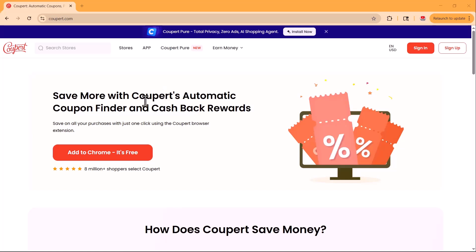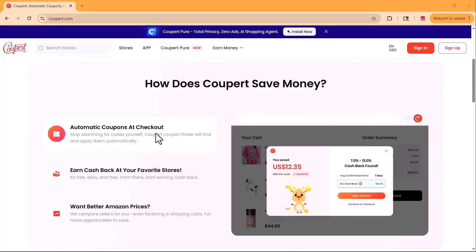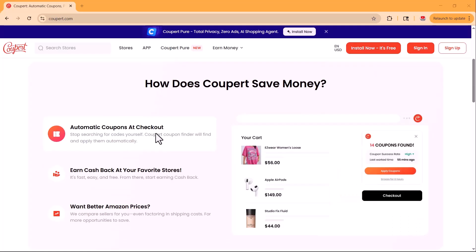Hi guys, welcome back to my channel. Are you tired of searching for coupon codes that never work? What if you could save money every time you shop without lifting a finger? In today's video, we're diving into Coopair, a powerful browser extension that automatically finds the best coupons and gives you cash back on your purchases.